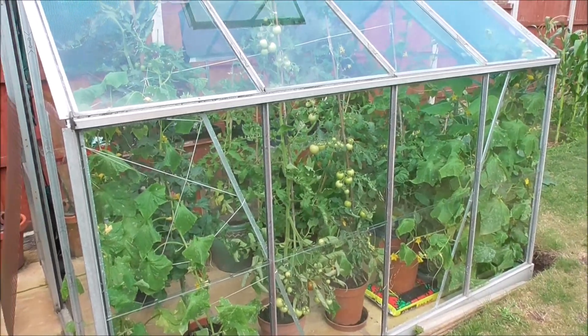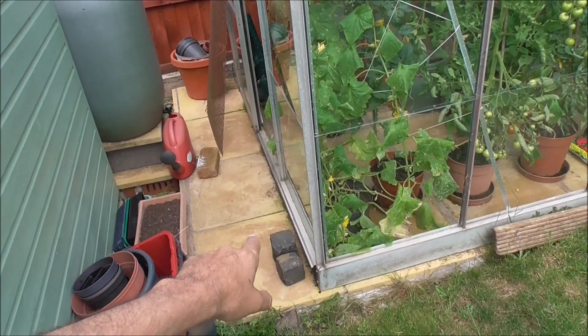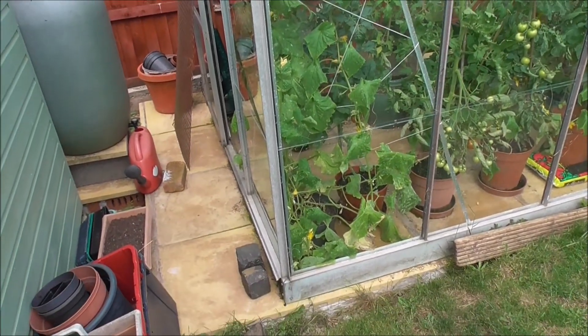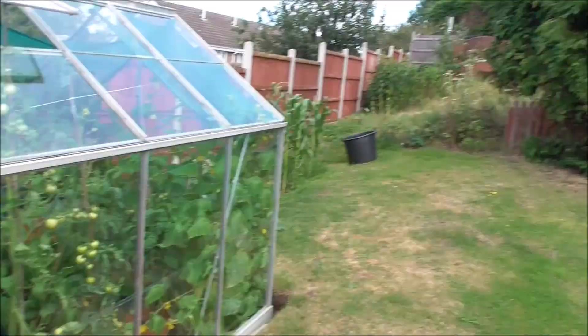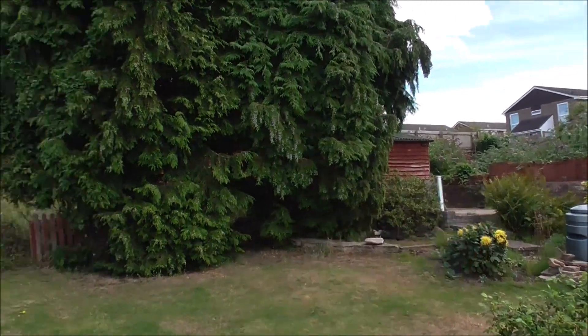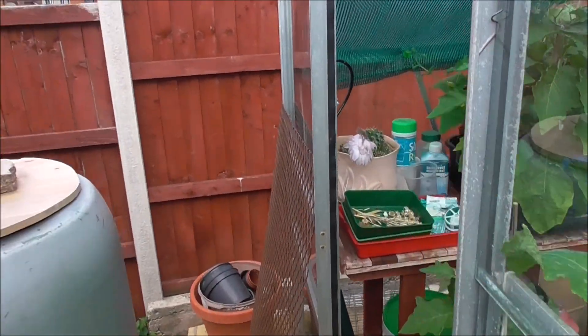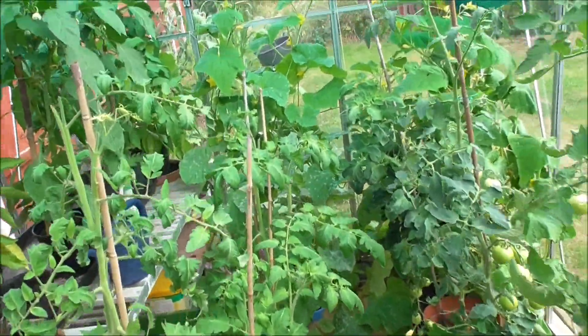There we are from the outside. It's moved position — to build the base, the buttery biscuit base, last year. We relocated it from over there to here. Let's get in here.